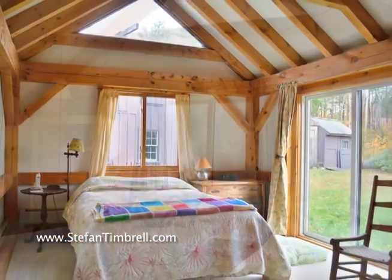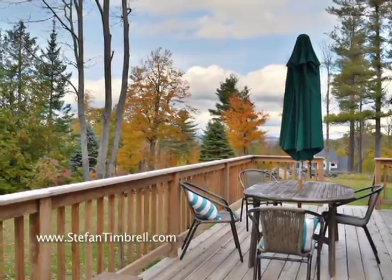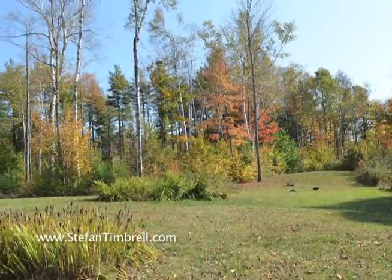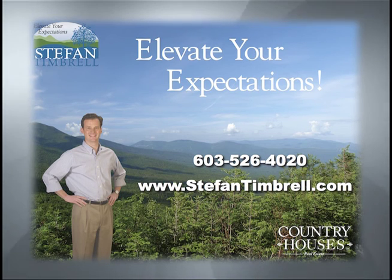There are two bedrooms also with cathedral ceilings, a three-quarter bath with tiled shower, and a fabulous deck overlooking the open lawns, stone walls, and perennial gardens. For more information call or visit my website.